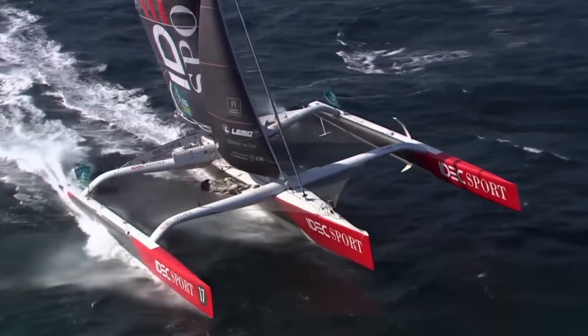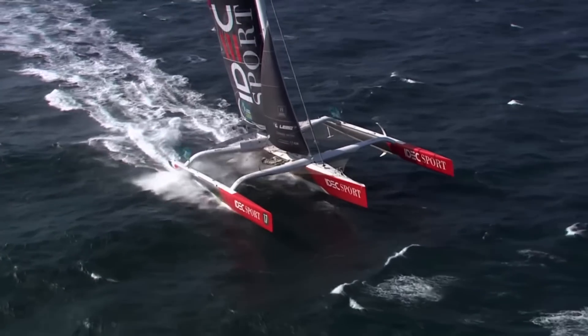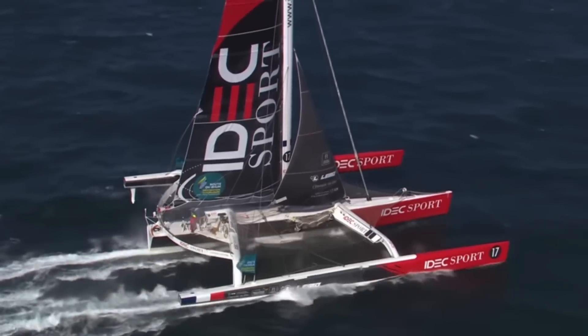Previous generations of ocean racing trimarans, like IDEC Sport, had foils on their floats and T-foil rudders, which provided some lift, but generally didn't lift the entire boat out of the water.